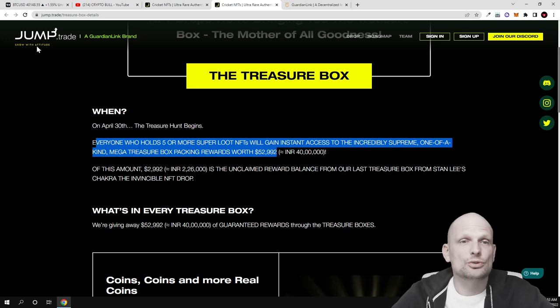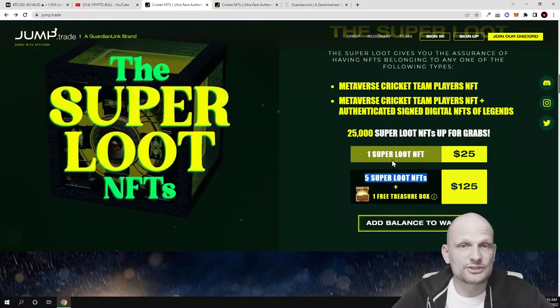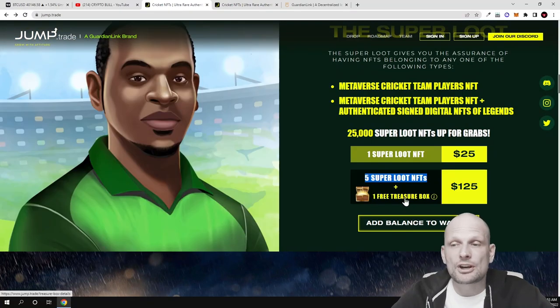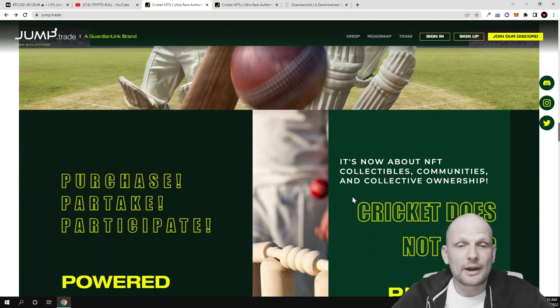The mega treasure box packs rewards worth $52,999. This is another thing you should consider if you are interested. Come in, check it out for yourself, or join and get the super loot boxes. If you get them, you also have a chance to get into the treasure box which starts on the 30th of April.